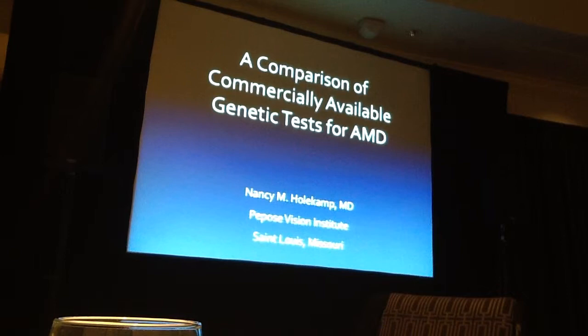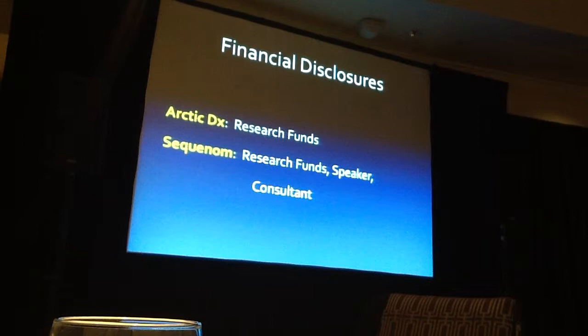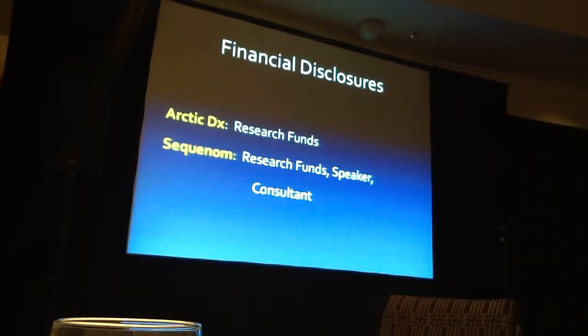My financial disclosures here are very important. The study I'm about to show you came into being because both companies gave me research funds to do this study. And after I did this study and saw the results, I became a speaker and then a consultant for Sequinone, and maybe you can see why.